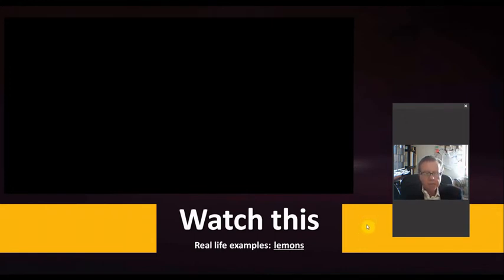Now let's check out another real-life example from the movies — this one makes reference to the word 'lemons,' which is the plural form. Pay attention, please.